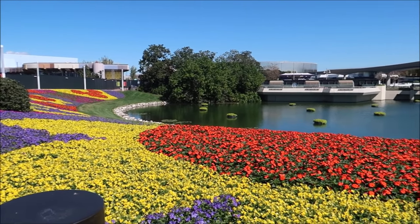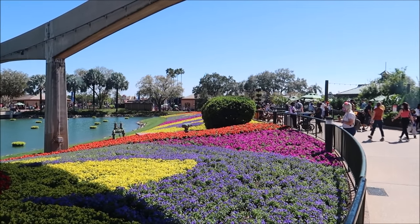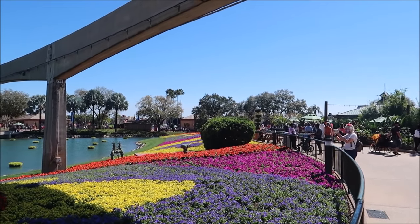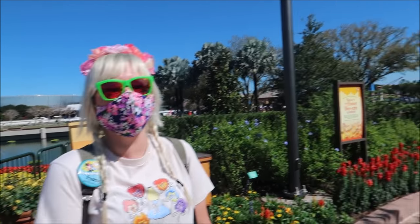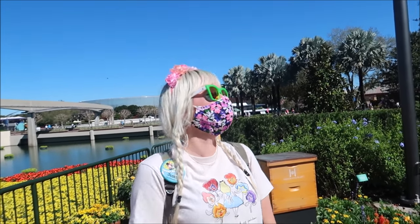We're gonna proceed right into Epcot's World Showcase and get to some of the festival kiosks. I definitely need a drink and something to eat, and they've got tons of it in there. Luckily I'm joined with a friend today on this adventure — Jackie!